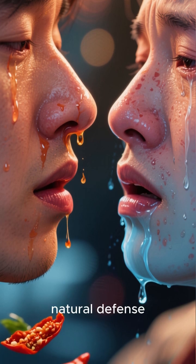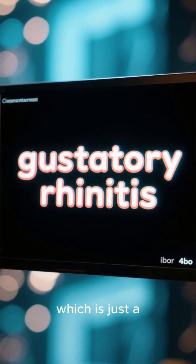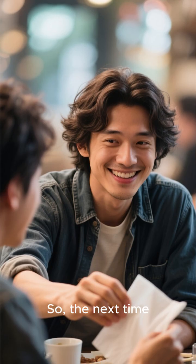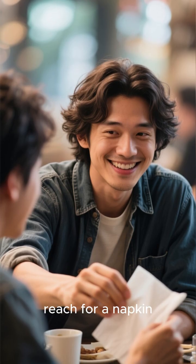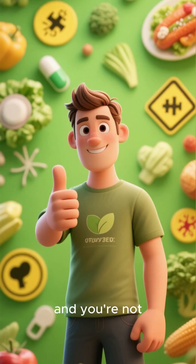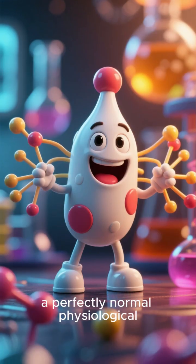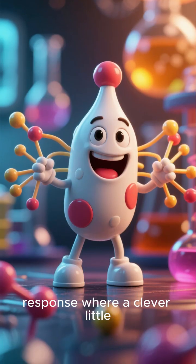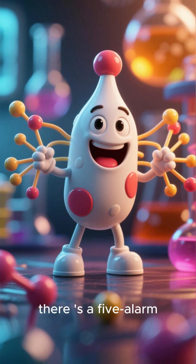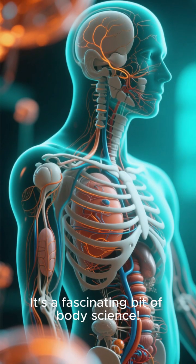It's the same reason your nose runs when you have a cold or allergies — it's your body's natural defense mechanism. The official term for this is gustatory rhinitis, which is just a fancy way of saying runny nose from eating. So next time you're enjoying a spicy meal and reach for a napkin, you can impress your friends with this knowledge. You're not sick, and you're not having an allergic reaction. You're simply experiencing a perfectly normal physiological response where a clever little chemical is tricking your nerves. It's a fascinating bit of body science.